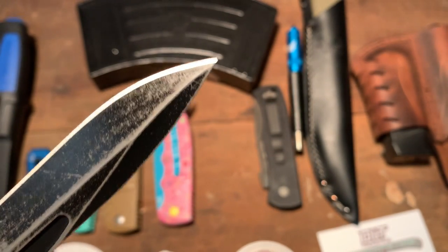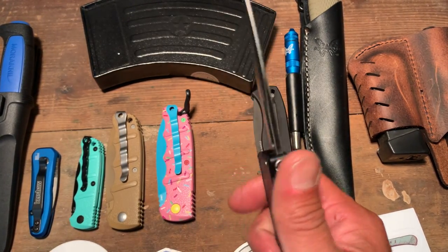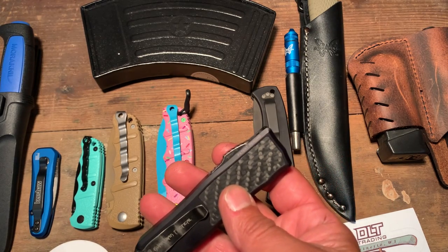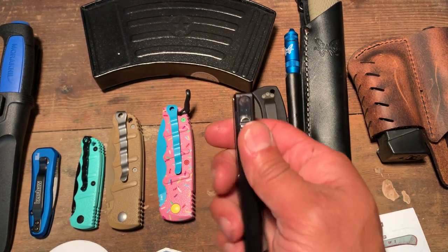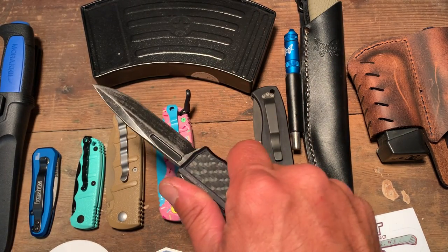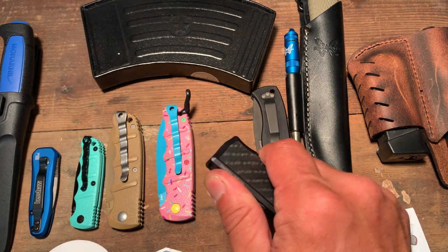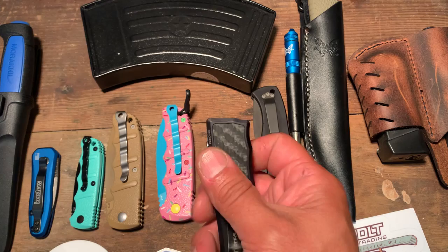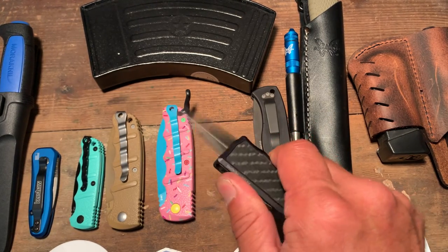They did a pretty decent job sharpening the blade — it came back pretty sharp. I did take a chunk out of that point because I did a lot of hard use on this knife. Overall I think their customer service is good, but I would have liked a note saying what happened and what they did. They also didn't give me a tracking number to get it back — what if it got lost? They just shipped it in the same package I sent. I also would have appreciated a sticker. All in all I'm pleased with this knife. I bought it at Blade HQ and they are out of stock.